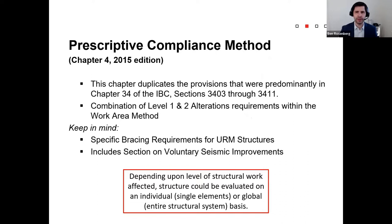The first compliance method is the prescriptive compliance method, which is the old chapter 34 of the IBC. Broadly, it states that new construction has to conform to the current code, and existing construction cannot make the building any less safe or durable than it originally was designed to be. The prescriptive method provides specific requirements for when and how you treat new members and existing structural members. It does allow a little wiggle room in terms of interpretation because of that nuance of 'you cannot make the building any less safe.' There are also sections for bracing of unreinforced masonry walls and voluntary seismic improvements.